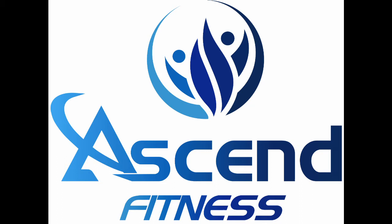Your Ascend Fitness program will be provided to you through a very powerful but easy to use app named TrainerEyes. This video will walk you through the client experience of TrainerEyes so you can see just how great the app is.